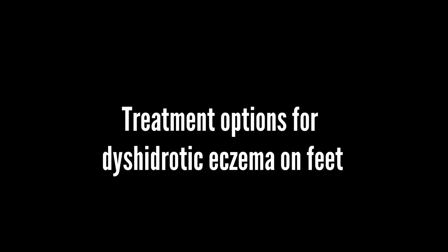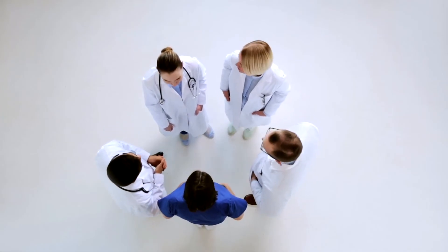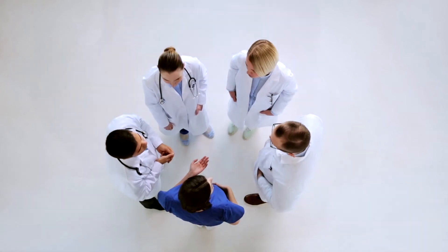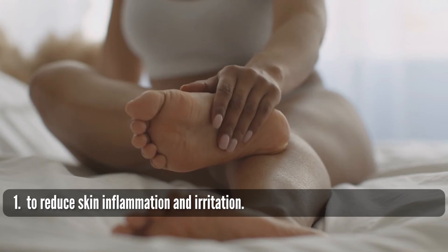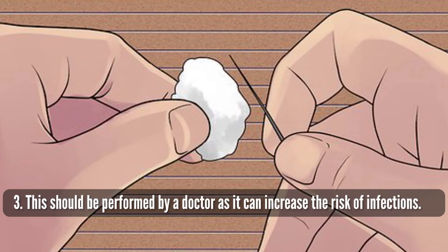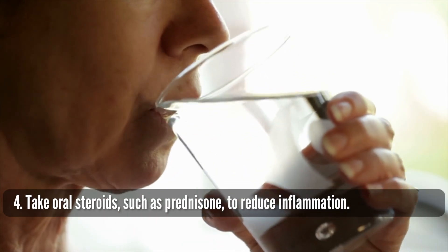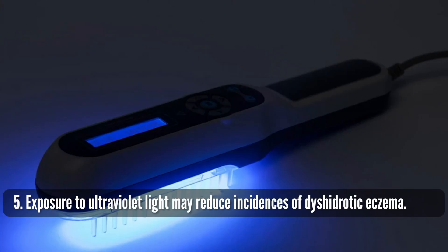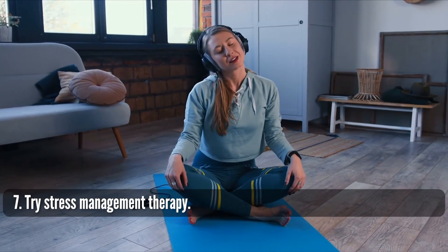Treatment options for dyshidrotic eczema on feet: There is currently no single cure, but many treatments can help manage the condition. These include applying over-the-counter corticosteroid creams to reduce inflammation and irritation, taking antihistamines to reduce itching, draining blisters (which should be performed by a doctor to avoid infection), taking oral steroids such as prednisone to reduce inflammation, using light treatments such as ultraviolet light exposure, identifying and preventing trigger factors, and trying stress management therapy.